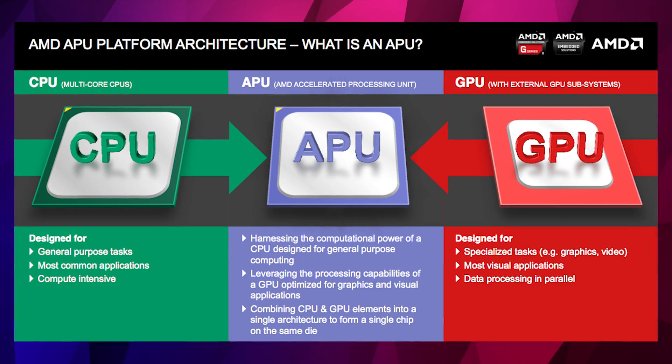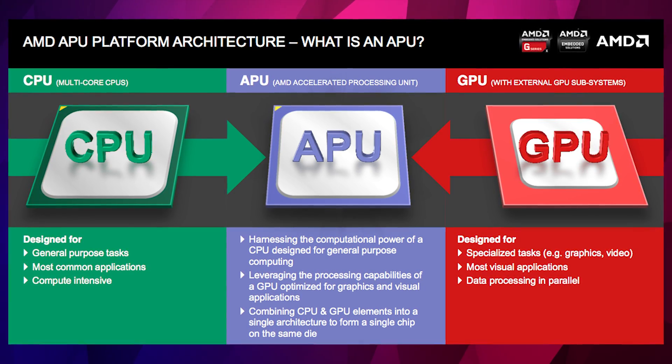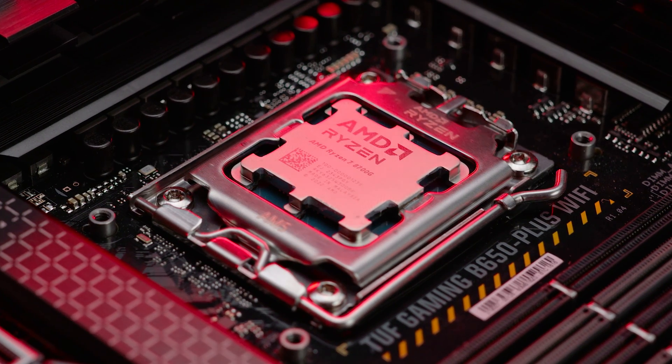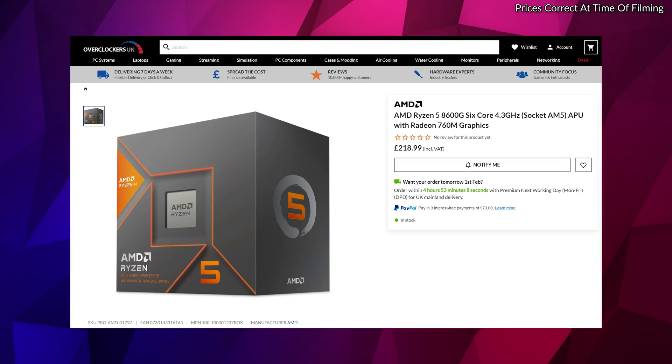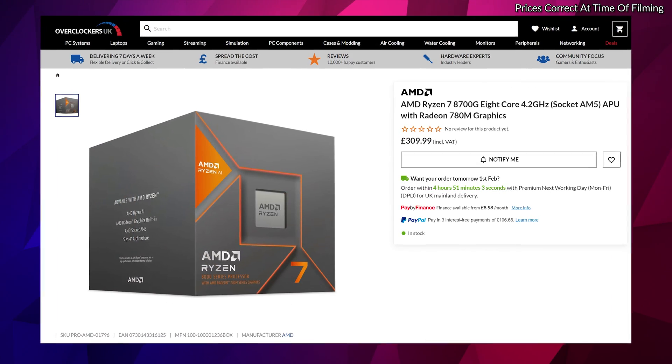Here they are — the AMD Ryzen 5 8600G and Ryzen 7 8700G. If you're unfamiliar with APUs, it essentially means inside here you've got a CPU and a GPU on a central die. They're very efficient and best of all, they offer great core and thread counts at an affordable price. At the time of filming, the Ryzen 5 cost just £220 and the Ryzen 7 £310, around £20 cheaper than the 5000G series when they first launched.